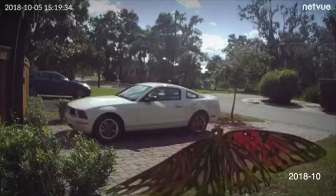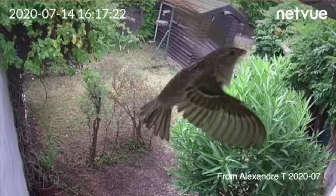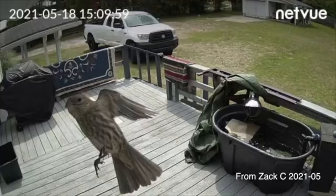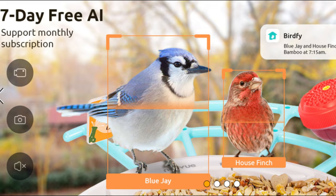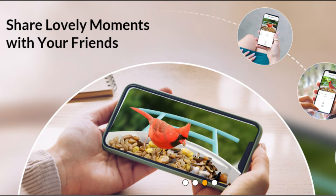What sets this feeder apart is its patent bird-friendly design. It's not just a feeder — it's a comfortable and secure home for our feathered friends. The IP65 weatherproofing and sturdy stand make it durable in any weather condition, while the large food capacity reduces the hassle of frequent refilling. And don't worry about mold — the waterproof feature covers you.